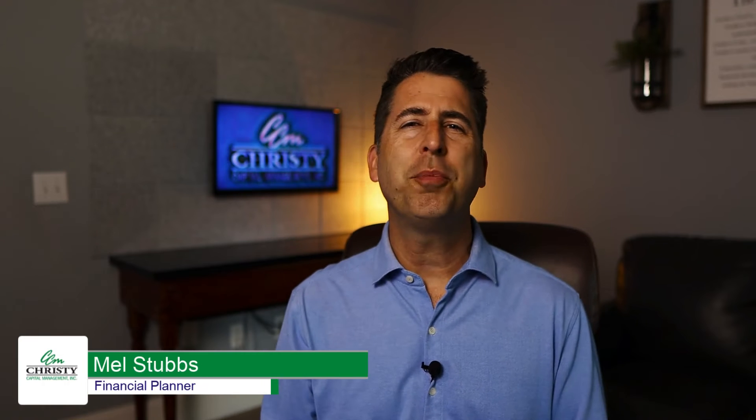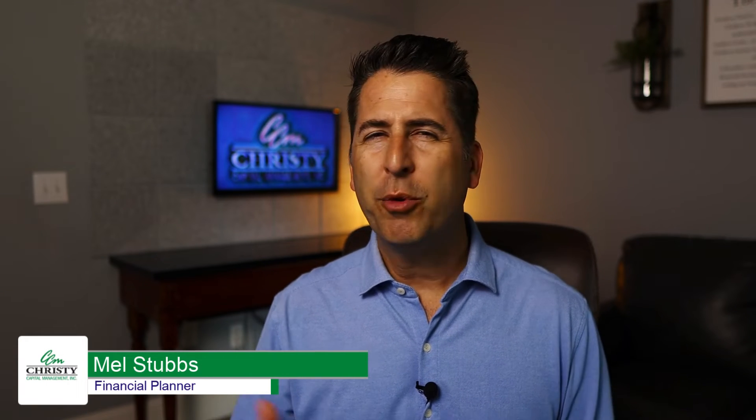Hey, this is Mel Stubbs. I'm a financial planner at Christie Capital Management, and we're trying to bring you good information to help bring clarity to your retirement situation. Today, we're talking about the Rule of 72.